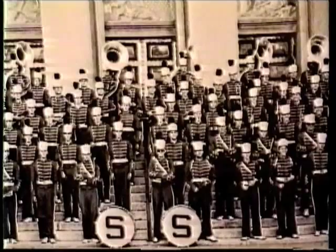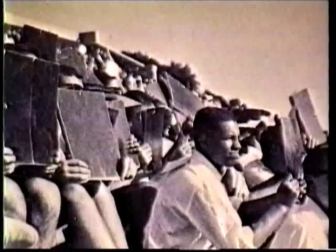At some point, hat stunts were added during halftime shows. The hats were turned to display two-color images designed especially for the opponent that day.